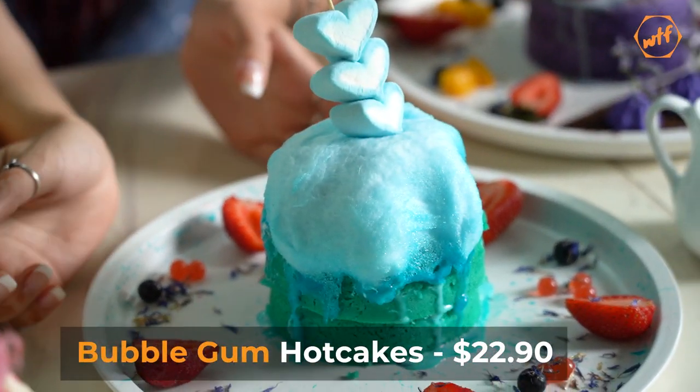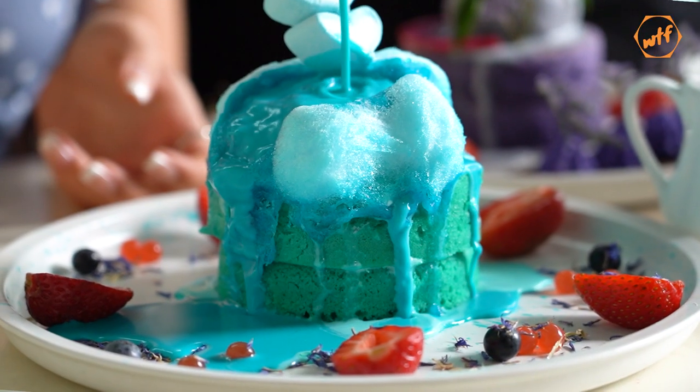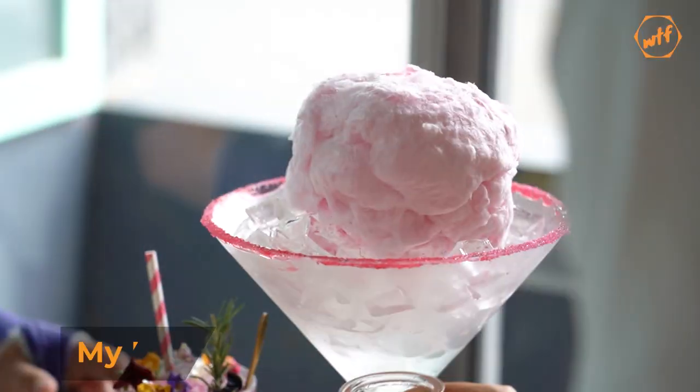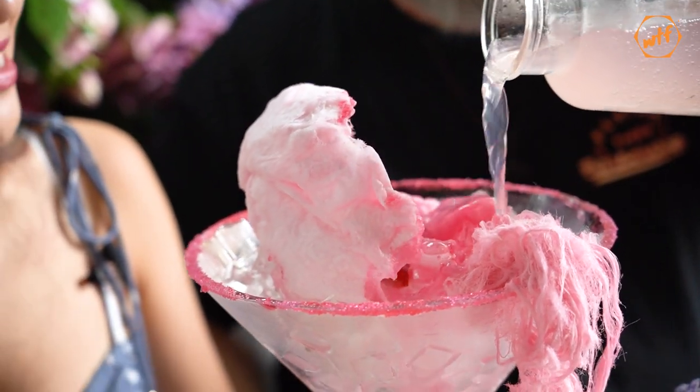Bubblegum pancakes — super bright blue. And guess what color the sauce is for that one? Blue sauce! Oh my gosh, wow!